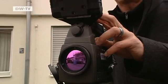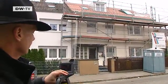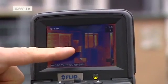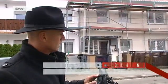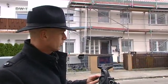A thermal imaging device tests how well insulated the house is. It's being operated by Markus Zwerger from the insulation maker Stoh. The bright orange colors clearly show where heat is being lost. Beside the orange are the dark areas where insulation has been applied, showing the effect the insulation is having.